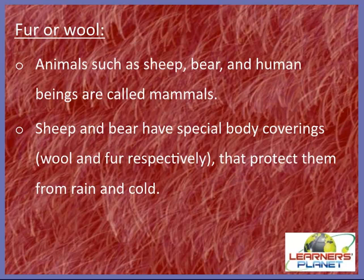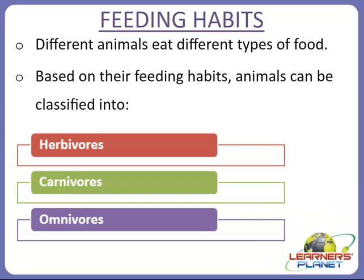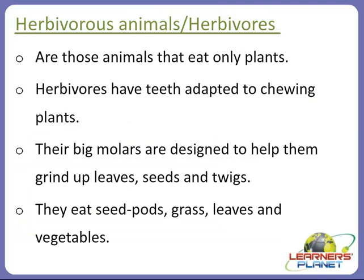Now let's move on to another very interesting topic — the feeding habits of animals. Different animals eat different types of food, and based on their feeding habits, animals can be classified into three categories: herbivores, carnivores, and omnivores. Let's discuss all these classes in detail.